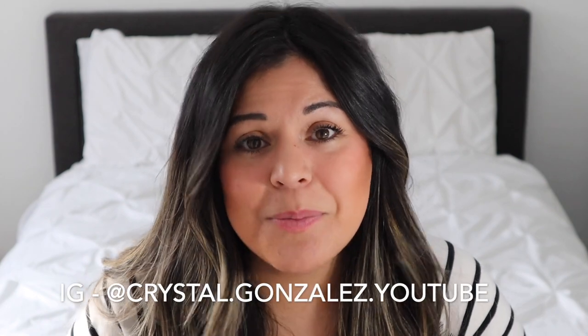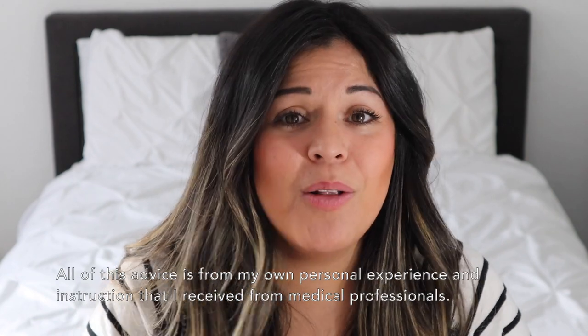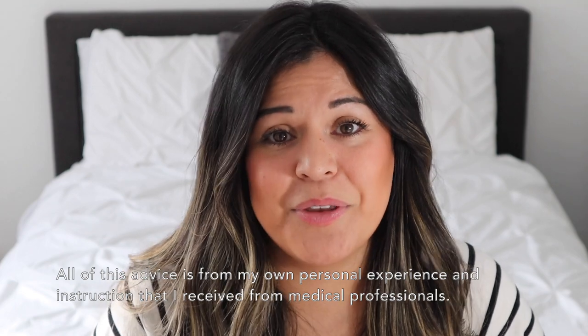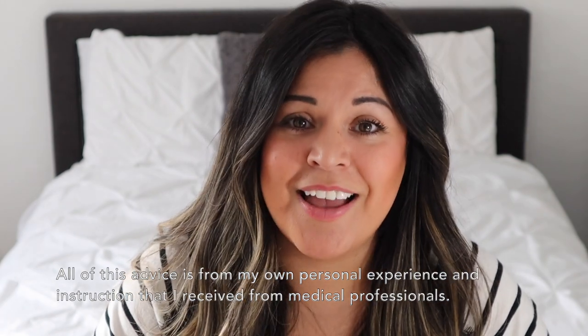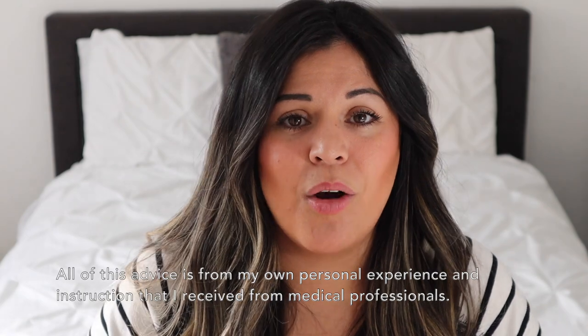Hey you guys, welcome back to my channel. If you don't know me already, my name is Crystal. I have a seven-month-old baby who recently had RSV, and I really wanted to come on here and give you all of the tips and tricks I have so that you can get through this hard time with your baby. This video is solely on how to take care of your baby with RSV.